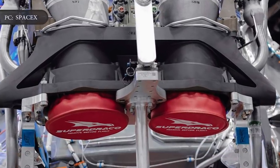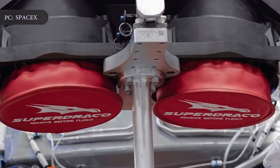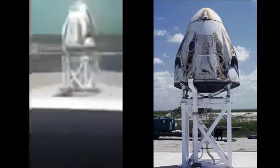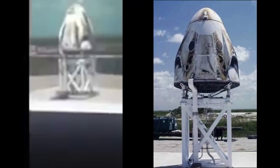The emergency abort engines, known as Super Dracos, have recently become a source of concern for SpaceX. Wednesday's static fire test took place nearly seven months after an explosion rocked the same test stand during a previous attempt to test fire Crew Dragon's Super Draco escape thrusters.